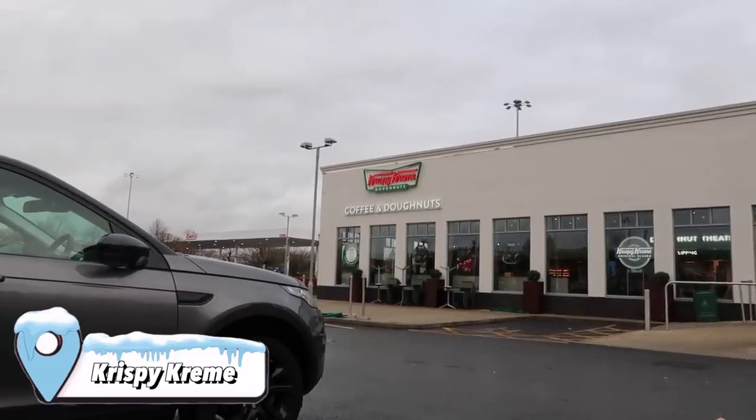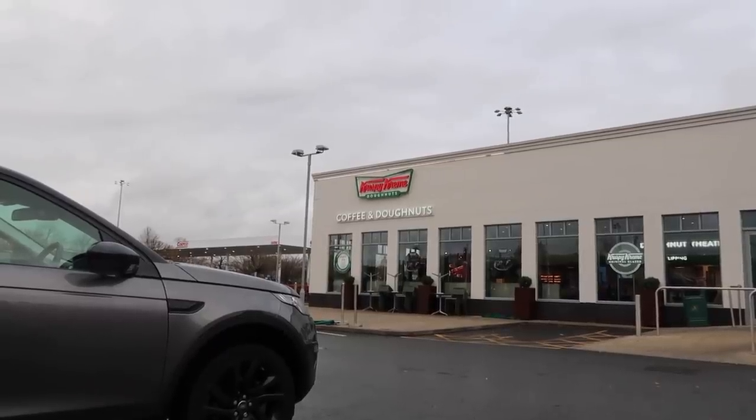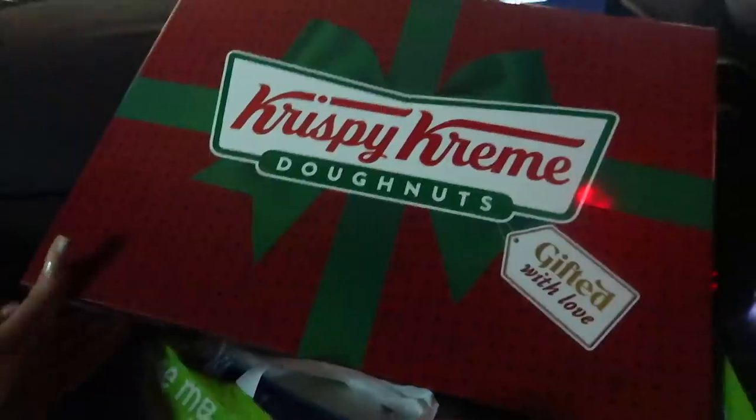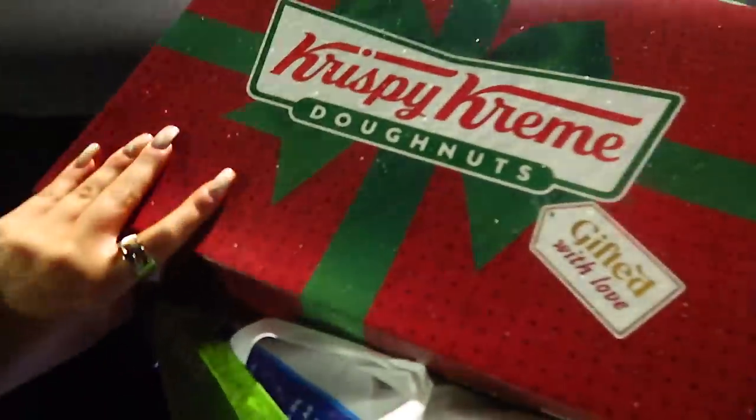I drove to Krispy Kreme thinking I was about to get the Christmas menu, but it doesn't actually come out until the 6th of December, and today is the last day of November — so I'll see you in a week. One week later, I got my Christmas dozen! I got a little embarrassed at the drive-thru, but I'll show you everything when I get home.